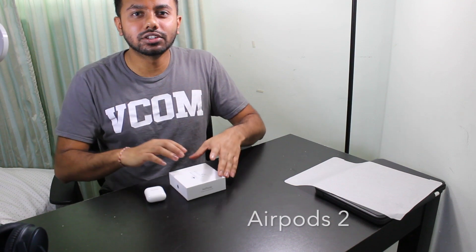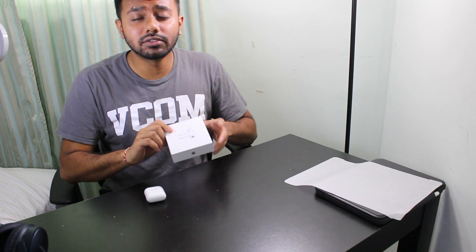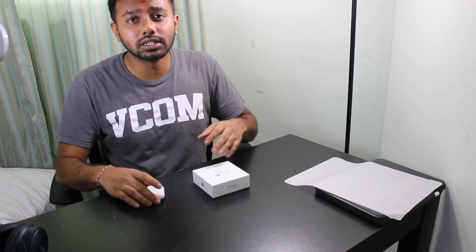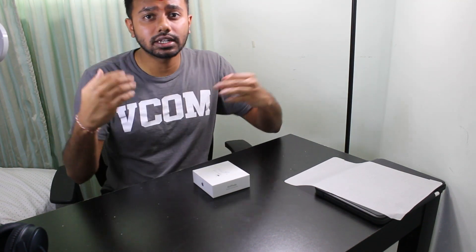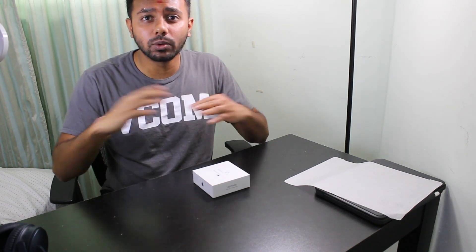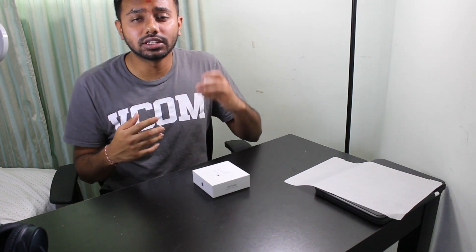Number four is AirPods. I feel like they're really essential for medical school or pre-med because they're really easy to connect — they can connect to any device, whether it be Windows or Mac. You can easily connect them and get away from all the noise wherever you're studying, whether it be a cafe, at home, or wherever.